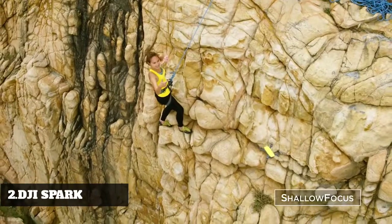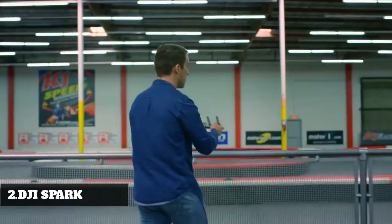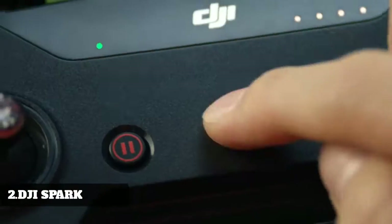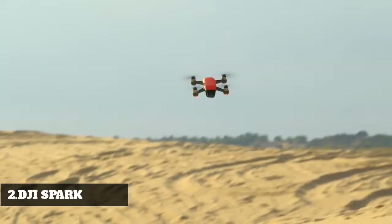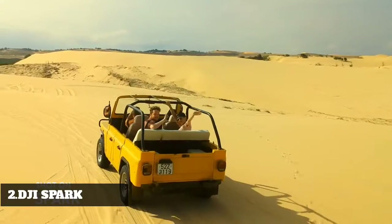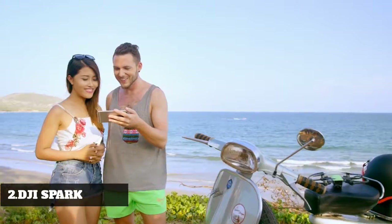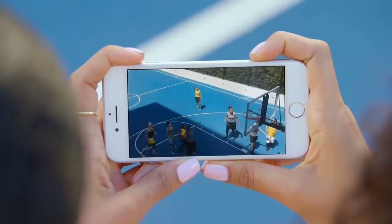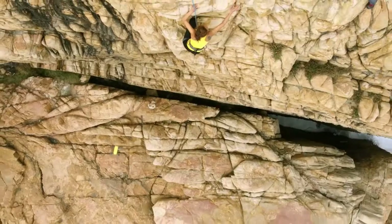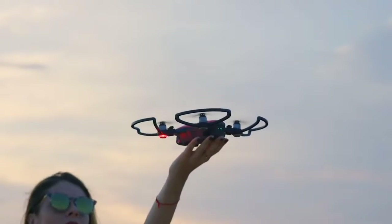Here's a way to stand out from the crowd: Spark automatically adds shallow depth of field to your photos. If you don't know how to fly, just tap fly. Spark keeps you in the frame, so all you need to do is act naturally. Edit your epic videos and share them instantly. Spark — your aerial creativity, anywhere. All you need to do is seize the moment.